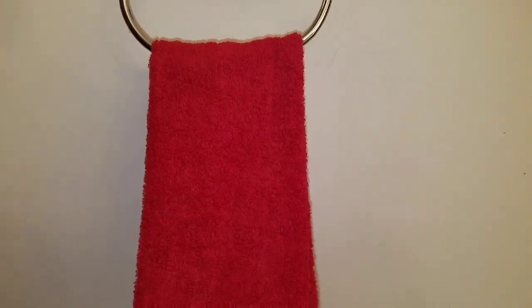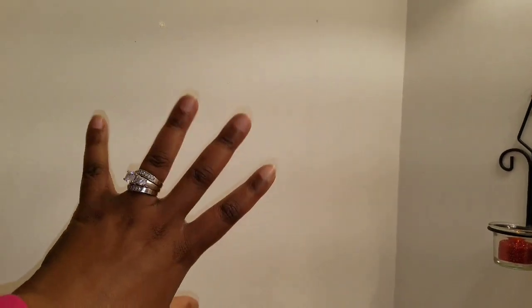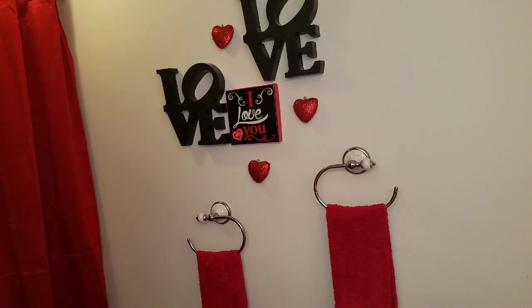At Dollar General I picked up two hand towels so guests can wipe their hands. My plan is to also put a paper towel rack on the left side of my vanity so people can dry their hands with paper towels instead of using my decorative towels. So that's the decor on the other side of the wall. Let's move to the toilet area!